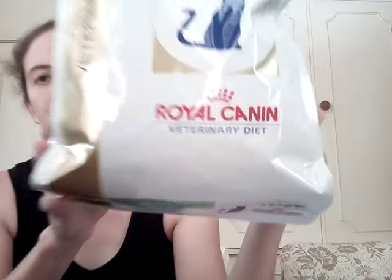Hi guys, welcome back to my channel. I was going to feature Maddie in this video but she's hiding in a box, so I just thought I'd do a face-to-face one and show you a couple of food products that she consumes on a daily basis.